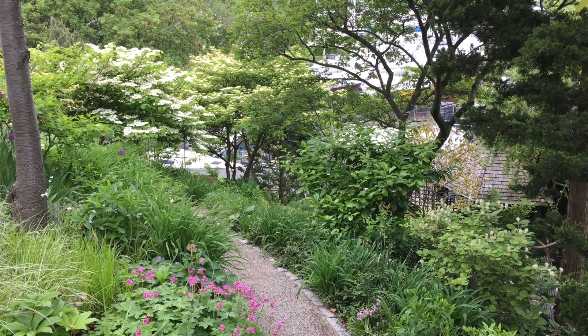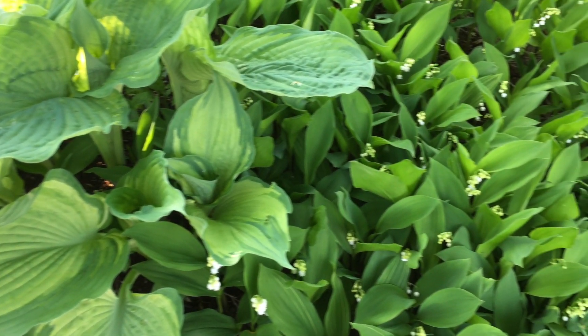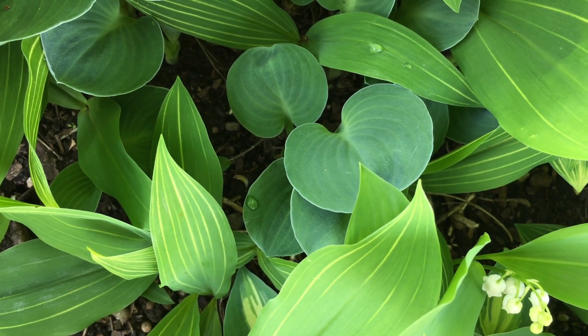Spring happens so fast. Look how the lily of the valley growing in the shade of a pagoda dogwood is trying to swamp these hostas. I like the striped one and love the flowers, but after they bloom, I pull them up around the hostas to give them some breathing room.